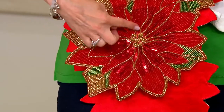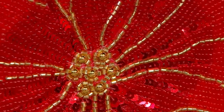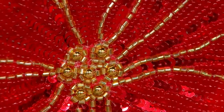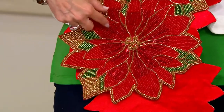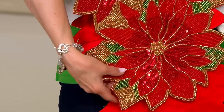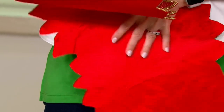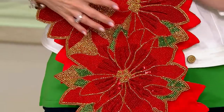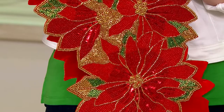Sequins are going to catch the light a little differently than the beads will. This one is called gold, and the other is called white. The gold one has red, green, and gold on it. In the back, I want to show you — that's like a piece of satin, a fabric backing that all of this has been adhered to. And this is stitched on, not just glued on.